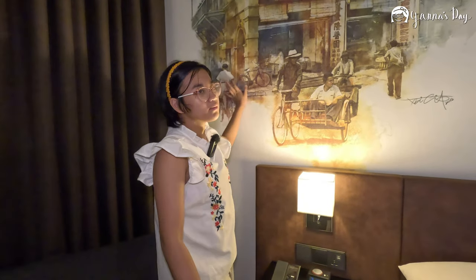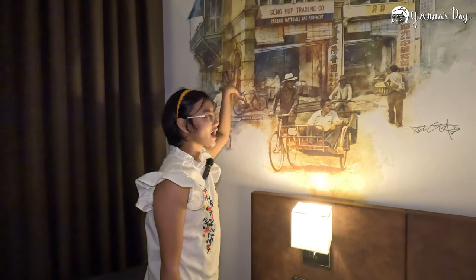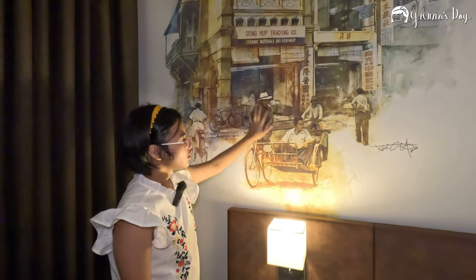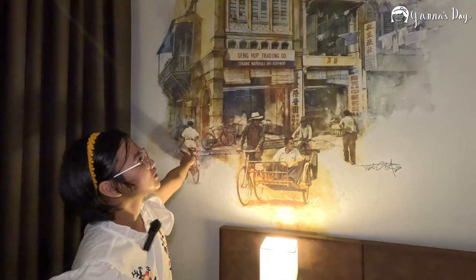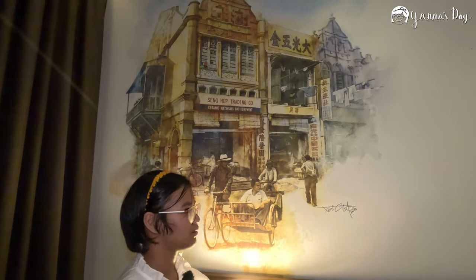I also forgot to mention this painting — I think it's of Chinatown, but I'm not really sure. There's even the artist's signature. It's a really beautiful painting and I think it makes the room less bland.